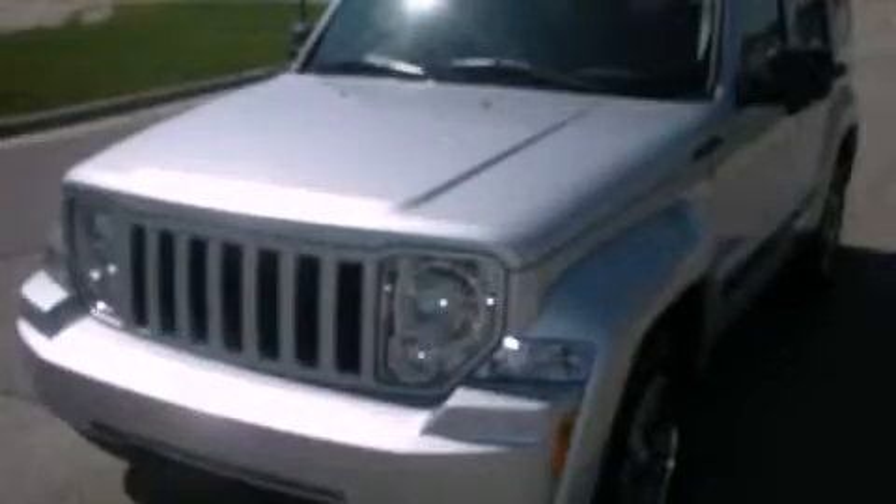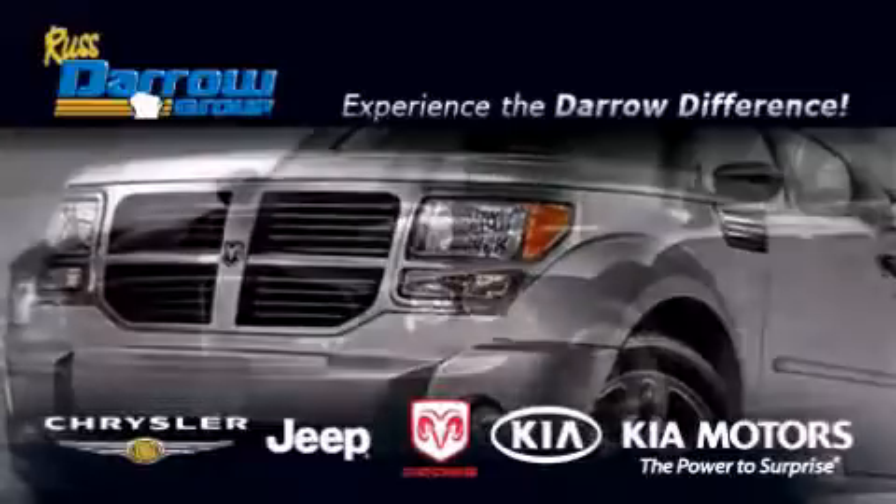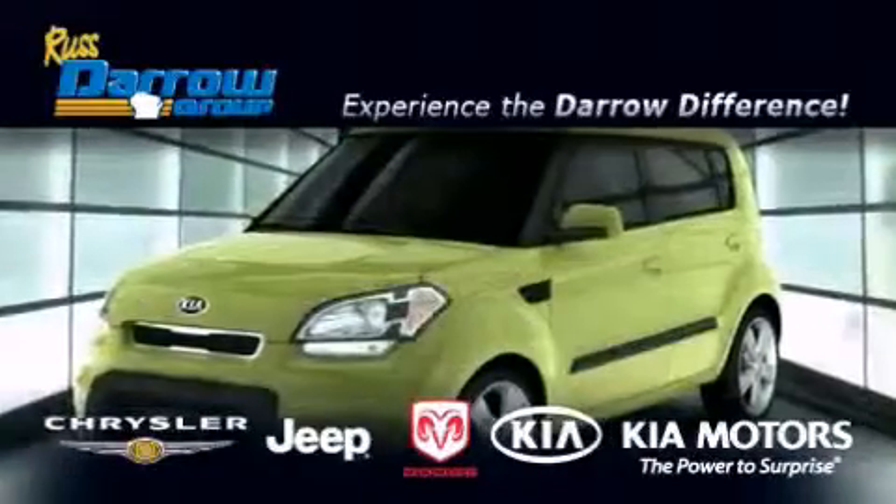Call or visit us right now and arrange your test drive today. Get the Darrell difference today, only at Russ Darrell Kia Chrysler Jeep Dodge Madison.